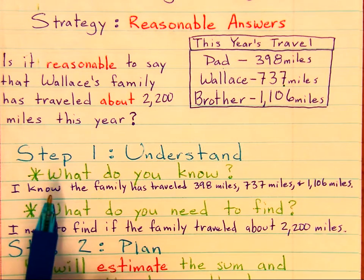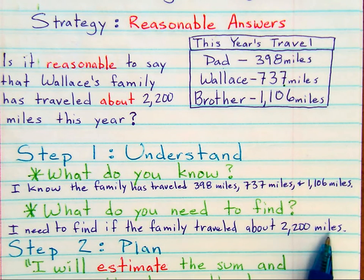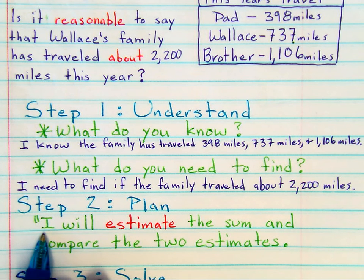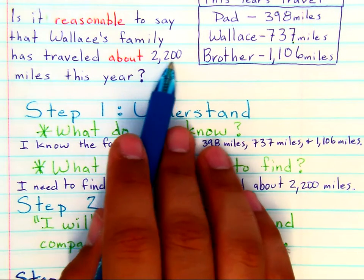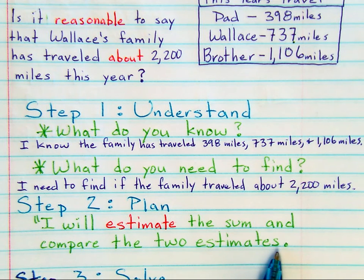Once you have found the most important information and know what you're trying to do with it, you need a plan. Step two is about creating a plan. When you're talking about finding a reasonable answer, you must consider using estimation. I will estimate the sum and compare the two estimates. If you estimate the sum, then you are going to have a sum to compare with the number in the question. That is my plan.